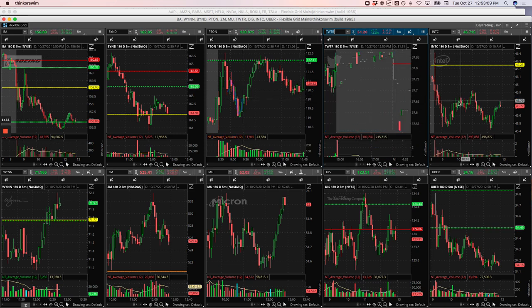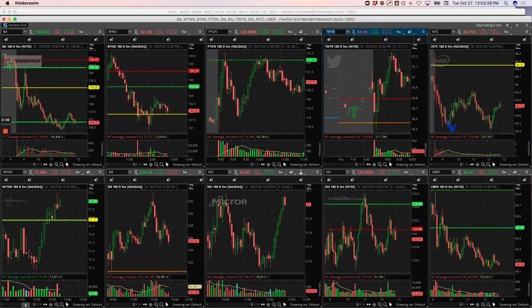In Intel, had this big flush early in the morning, tried to get long right here. It did start to bounce for us and then just rolled over when it started to chop around. I just cut my losses and got out. It would have worked out, but I did not want to fight it — the stock was super weak all day. Didn't want to fight it if it continued lower, so I just cut my losses and got out of that one.